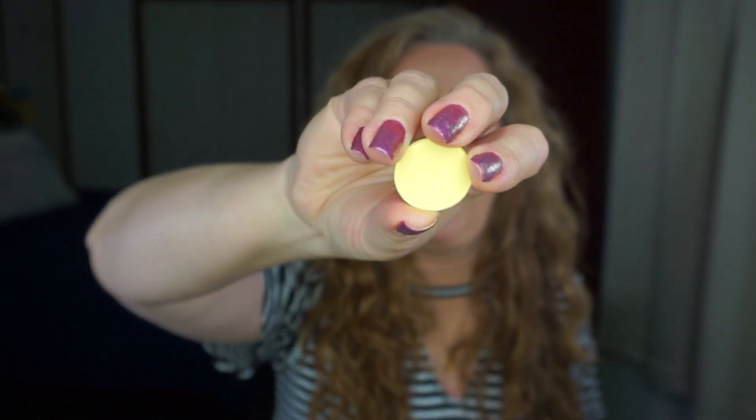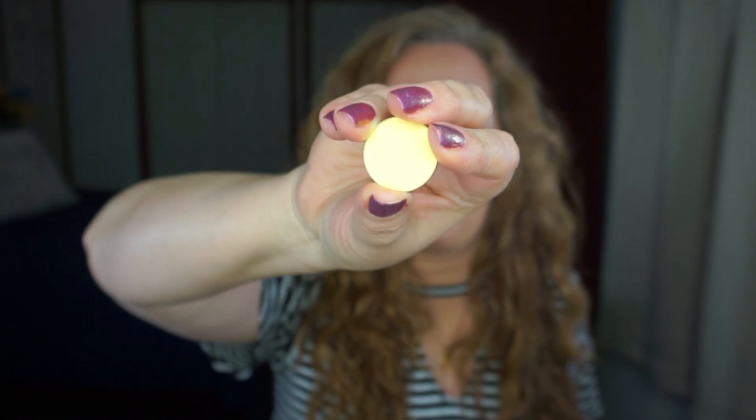Sunbeam Eyeshadow from Coastal Scents — I am up to seven uses on that one. It looks like it's been used but there's not really a true dip there, but I really like that one.